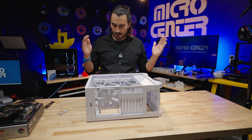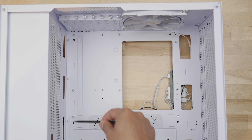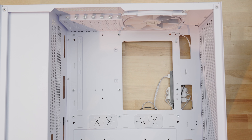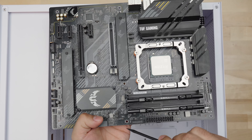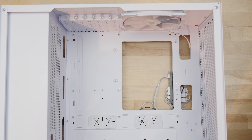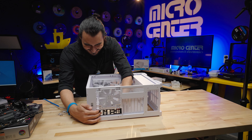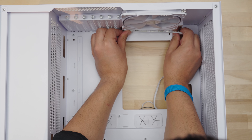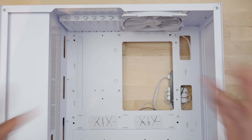We're ready to get the motherboard into the case. There are nine standoffs in three rows that will match up with the motherboard holes. First, install the IO plate in the correct orientation — it snaps right in. If you don't do this first, you'll have to take everything out and do it again. Then take the motherboard, go in at an angle, line it up to the standoffs, and make sure it seats against the IO plate.